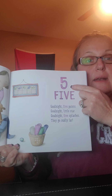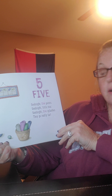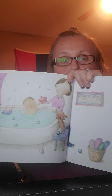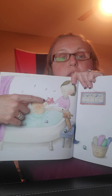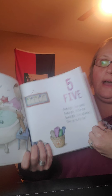What number's that? Five. Good night, five points. Good night, little star. Good night, five splashes — they'll go really far. Now in the bathtub, getting nice and clean. And there's the star — let's count the points on the star: one, two, three, four, five. Getting nice and clean. What do you think is going to happen? Let's find out.